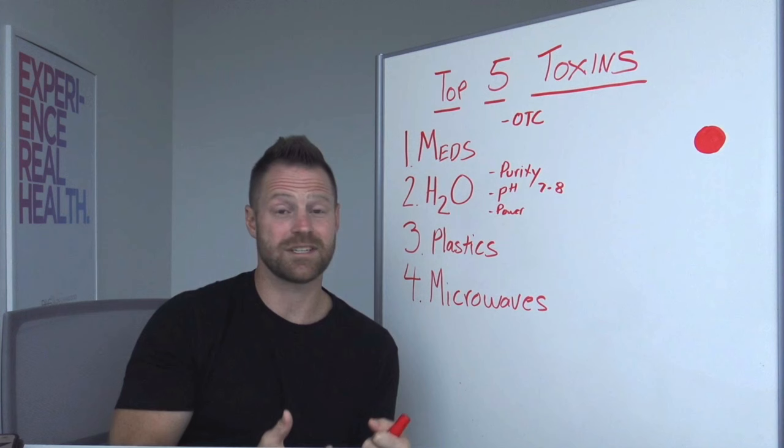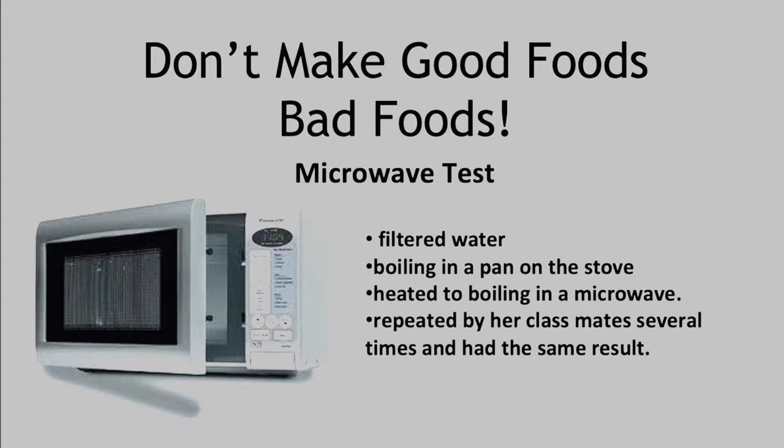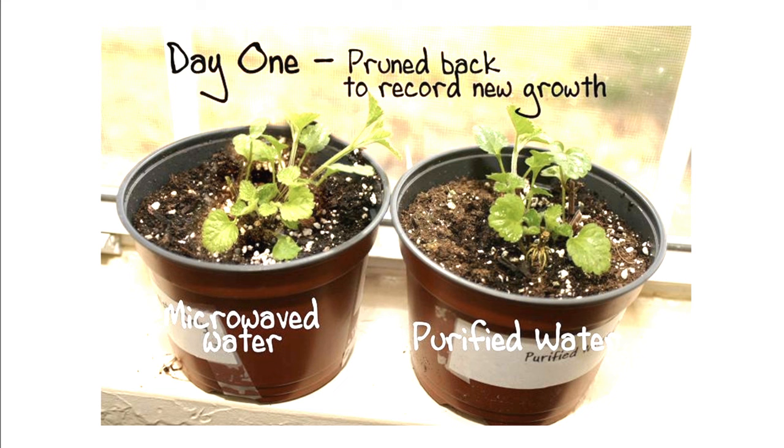Avoid plastic containers at all costs because they leach those materials in. And just to drive it home with one more point — a group of eighth graders got together and decided they would heat water to the same temperature using a microwave and by boiling it. Same purified source water, then they poured it on plants. It's an interesting study, and it has been repeated multiple times all over the internet, but it kind of drives it home as a visual.